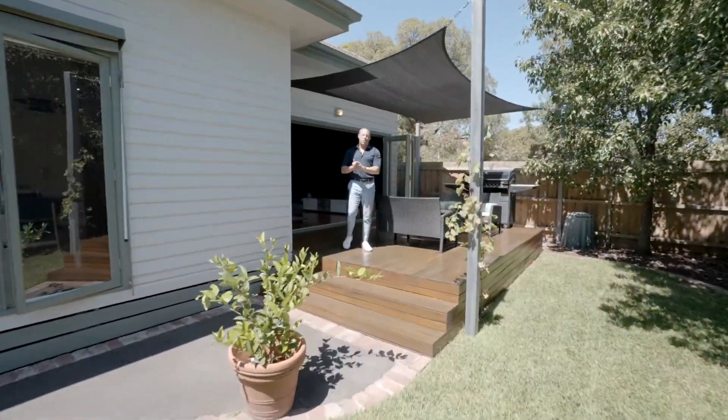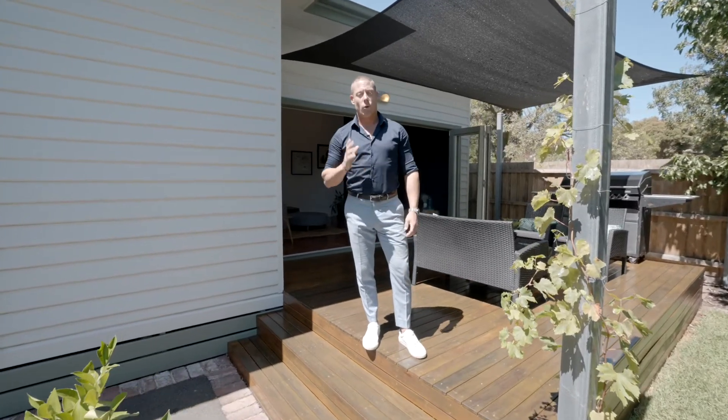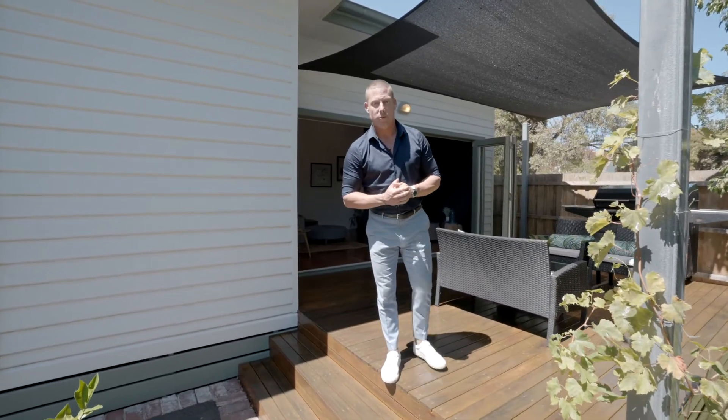Well there you have it ladies and gentlemen, 39 Eastgate Street here in Oakley. I'm going to kick back and enjoy this beautiful backyard. Looking forward to meeting you at one of our next open floor inspections.